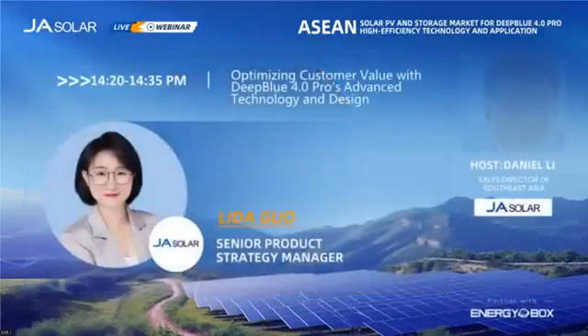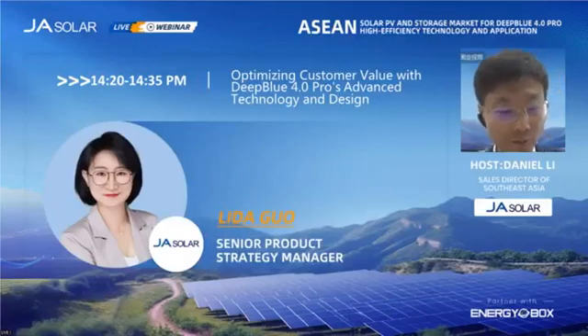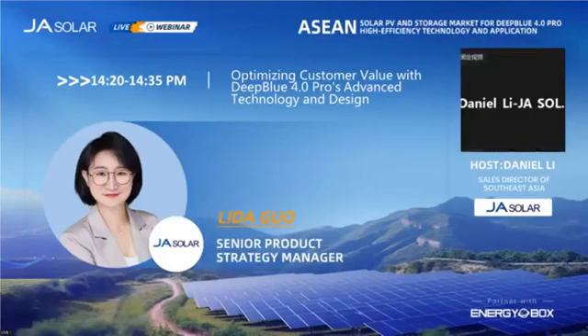Hello, everyone. I believe now you can see my full screen slide. I'm Lida Guo, product structure manager from JA Solar. I'm honored to speak with you today, and I will be introducing our new advanced product, the Deep Blue 4.0 Pro.